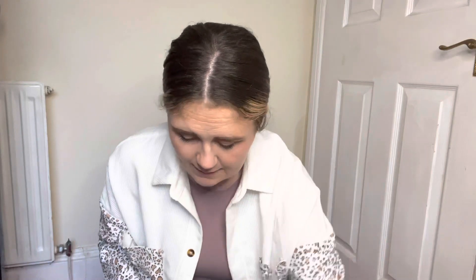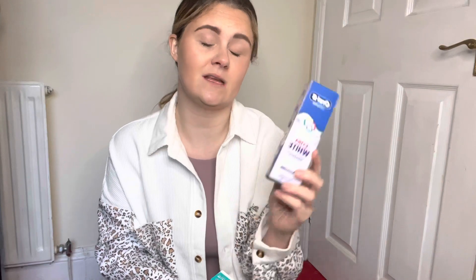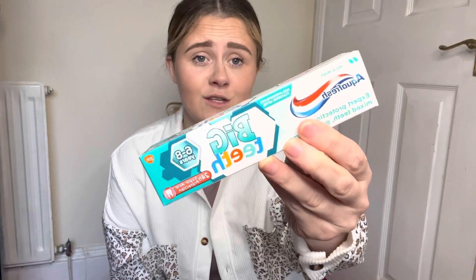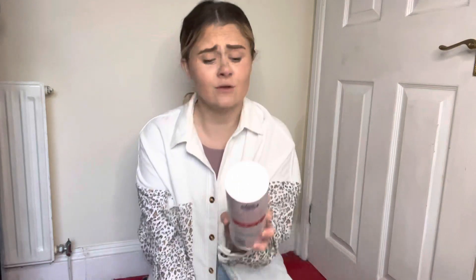We both needed new toothpaste, so I got the Oral-B Plus Extra White toothpaste, which is supposed to whiten and remove surface stains. I always get stained teeth from the amount of tea I drink, so I'm hoping that'll help. Then for the kids' first big teeth, I got the Aquafresh one. The schools usually give them one with a toothbrush every so often, but they haven't had them in a while, so I thought they could have grown-up toothpaste now.